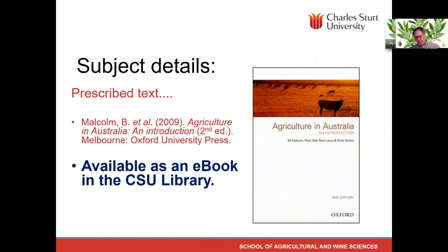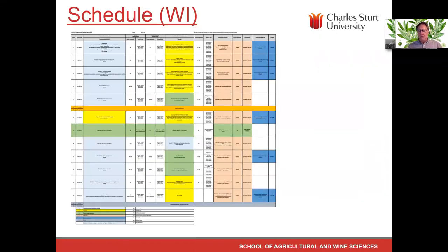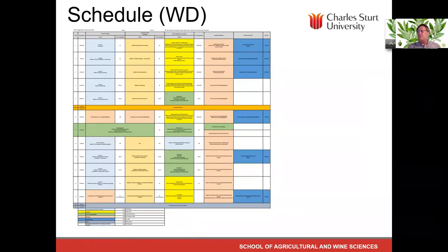There is a prescribed text. You don't have to buy it — there are copies in the library — but because it's out of print and the author is updating it soon, it's been made available as an e-book with each chapter copied and made available for students. We've put links to those readings in the modules. This is the schedule of what needs to be done each week, copied straight out of the subject outline. You can also go to the colourful schedule on the Interact site — there's one for internals and one for distance students.